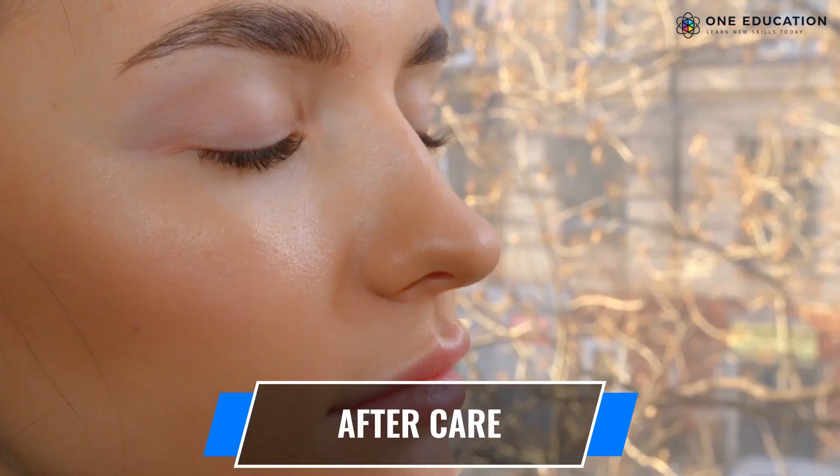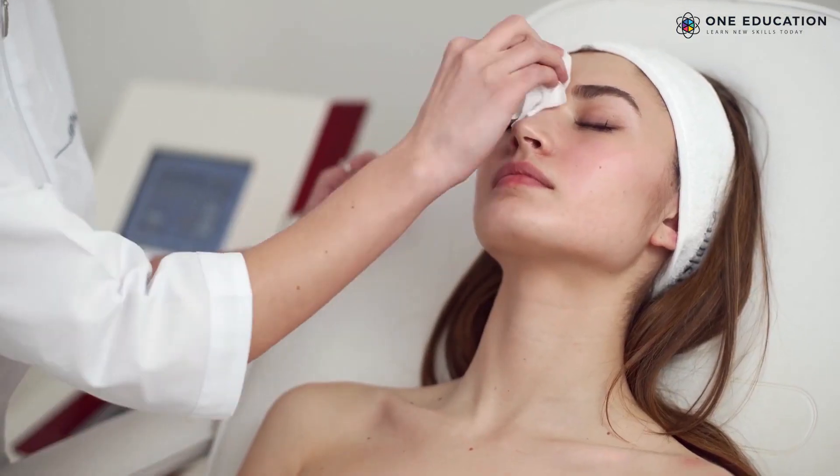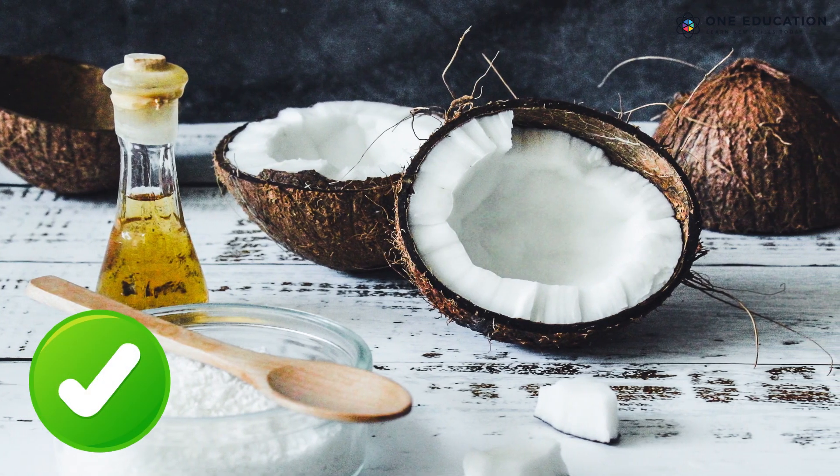After the lash lift, one must avoid water, steam, eye makeup, and makeup remover for 24 hours. Some professionals suggest coconut oil to nourish eyelashes after the lift.